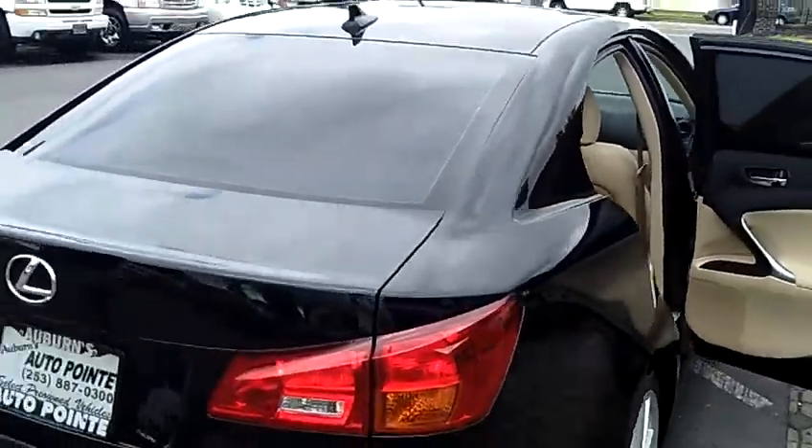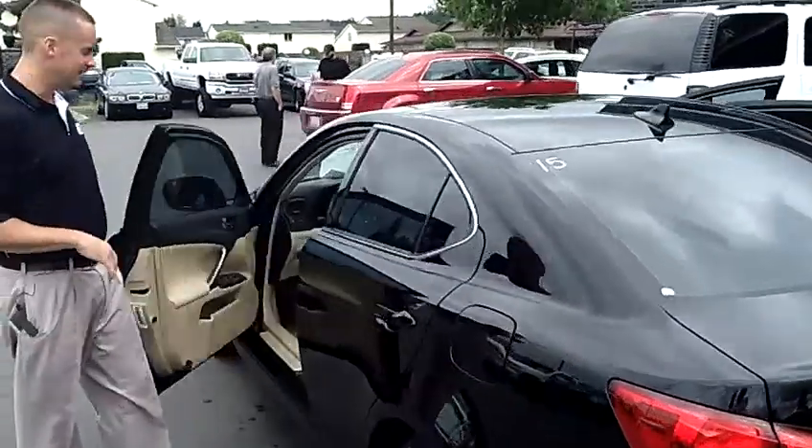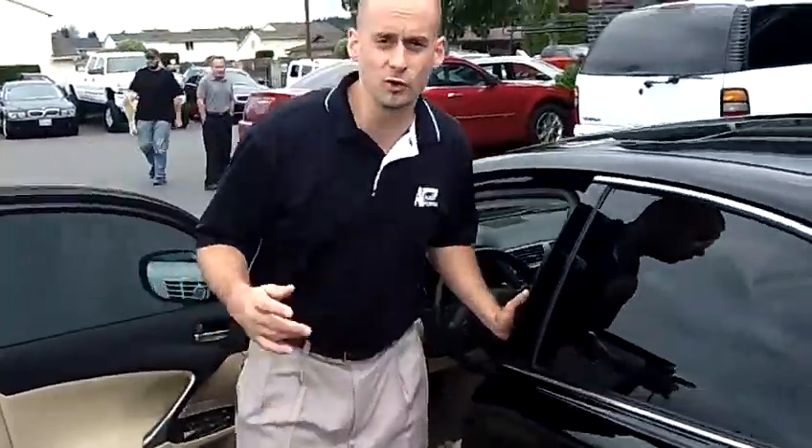As you continue to walk around the vehicle, just notice the condition of it. As I mentioned, it is a one owner, zero accident, number one in fuel economy, number one in luxury — the Lexus IS250.